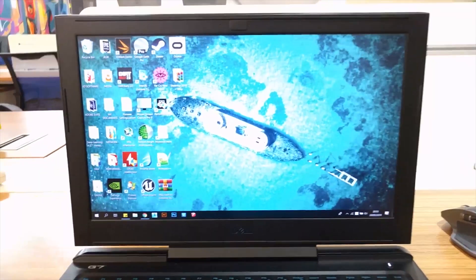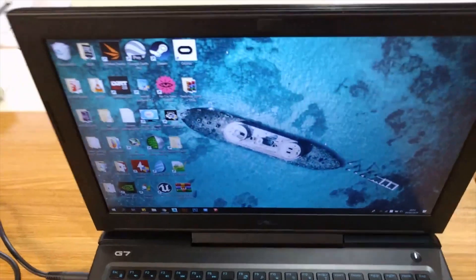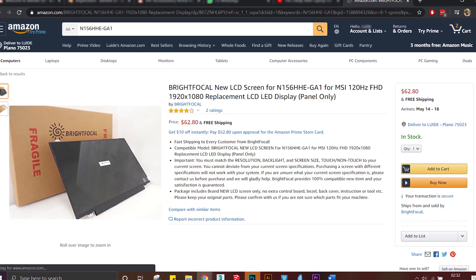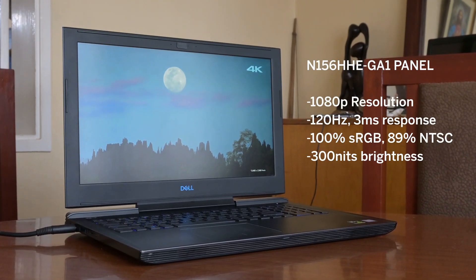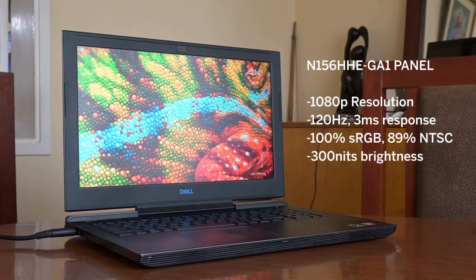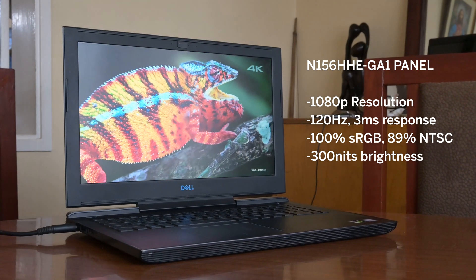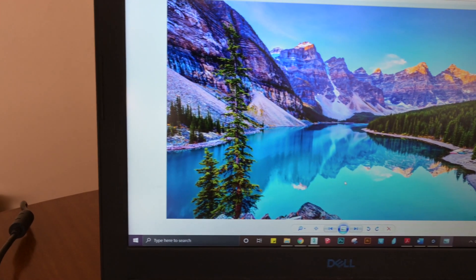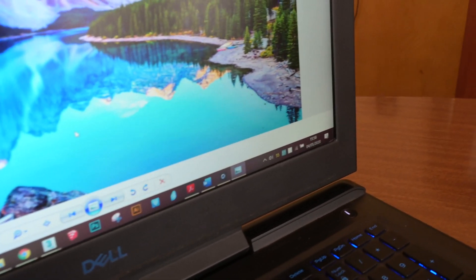My first recommended upgrade for the 7588 would be the screen panel. The panel I run on my system and would recommend is the Chimei CMN15F4, also known as the N15-6HHEGA1. It is a 120Hz panel with 100% sRGB coverage and 300 nits of brightness, and will breathe a whole new life into your system. Colors will pop a lot more, games and web browsing will feel much more responsive, and you'll finally be able to do high color accuracy work without needing an external monitor — a very worthy upgrade for between $50 to $80 depending on availability.